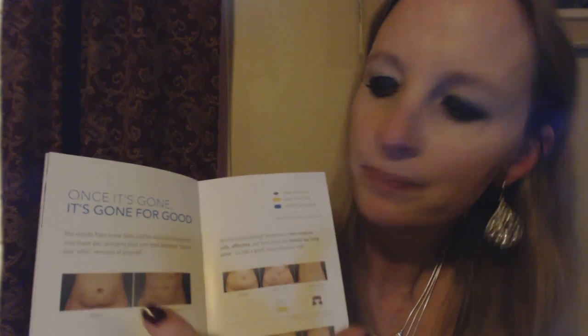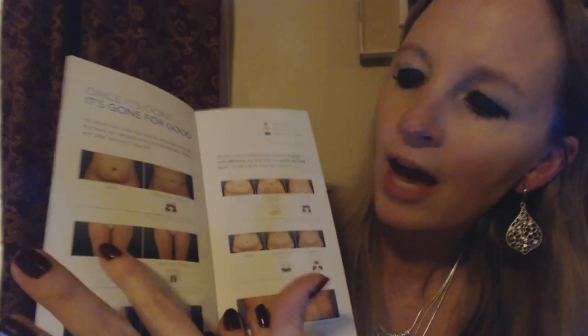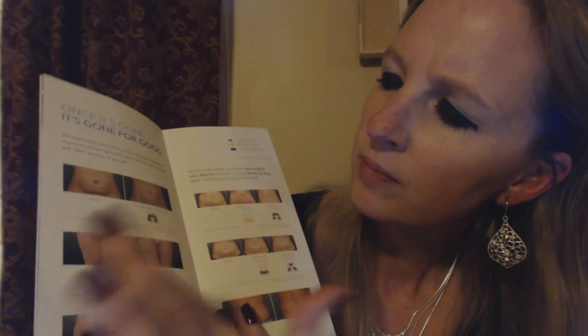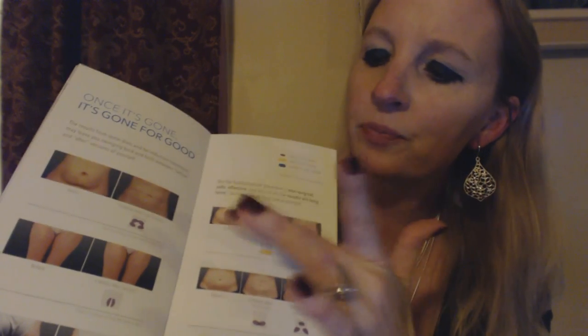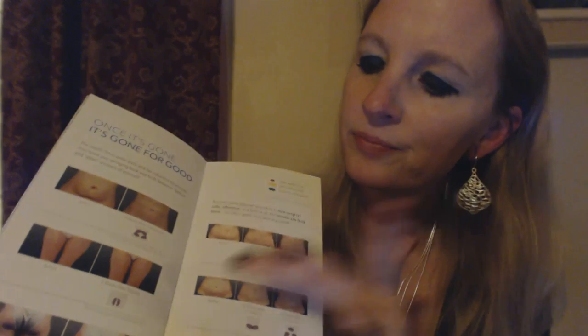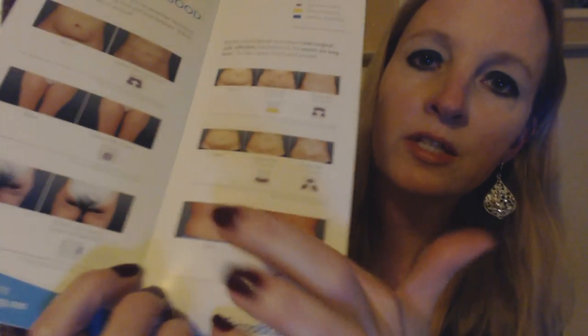Here are some more before and after pictures to show you just how fantastic these results are. Here we have a woman's abdomen — before and after. And here are the outer and inner thighs. This is before, and this is five weeks after treatment. And then we have the thighs, before and after. Here are some more pictures showing partway through and then when it's all done. And then the stomach. And here is a man, showing his back.